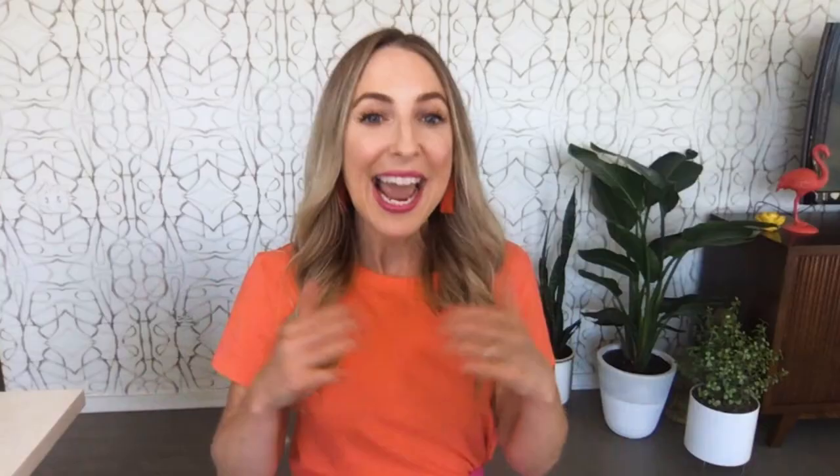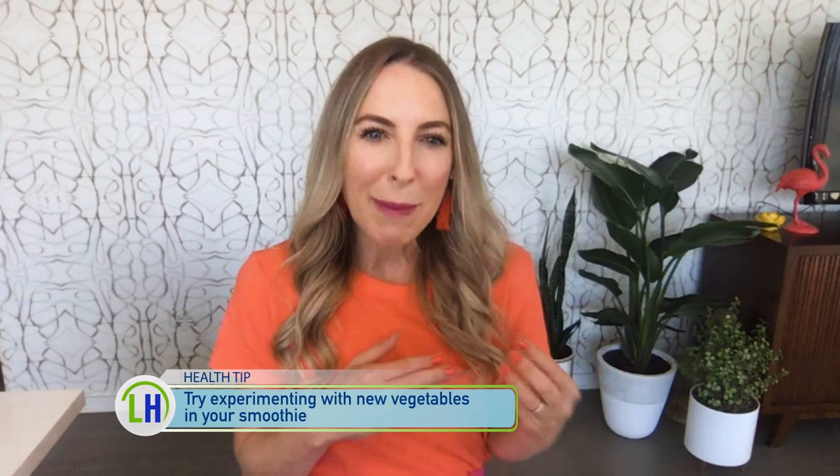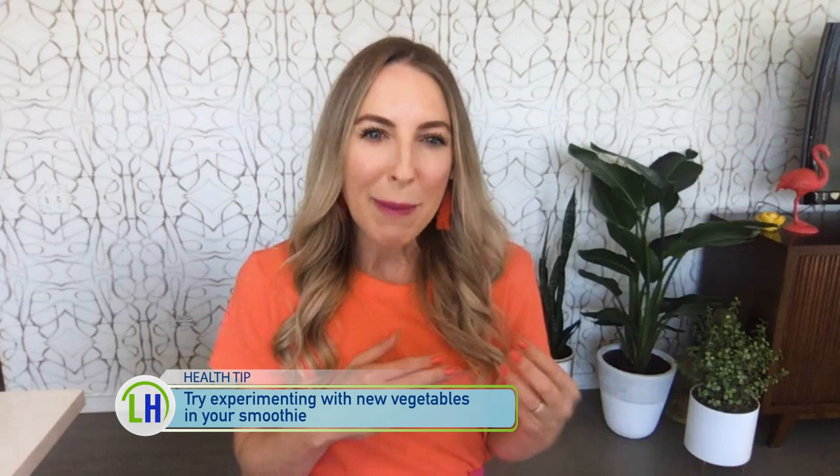Are all vegetables game when it comes to a smoothie? Any kind of vegetable you like. I tend to start with the more mild vegetables, like spinach, cucumber, zucchini, and cauliflower. Then when I'm feeling adventurous, I'll go into the harsher-tasting vegetables like beets and even broccoli.